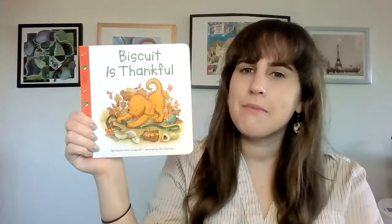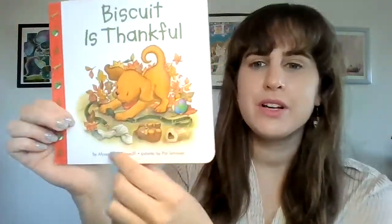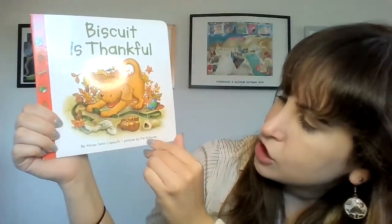Hello friends and welcome to Storytime. Today we're going to be reading the book Biscuit is Thankful. This book is written by Alyssa Satin Capucilli and it's illustrated by Pat Schories.